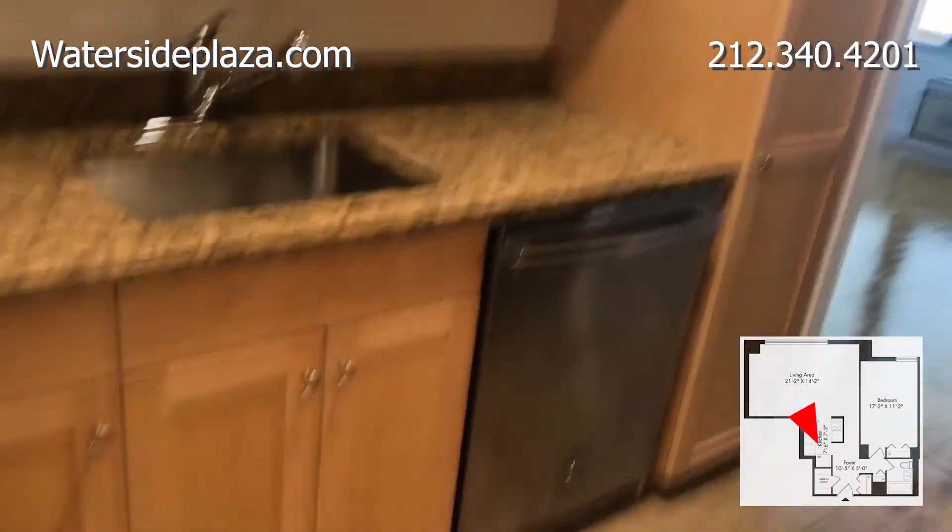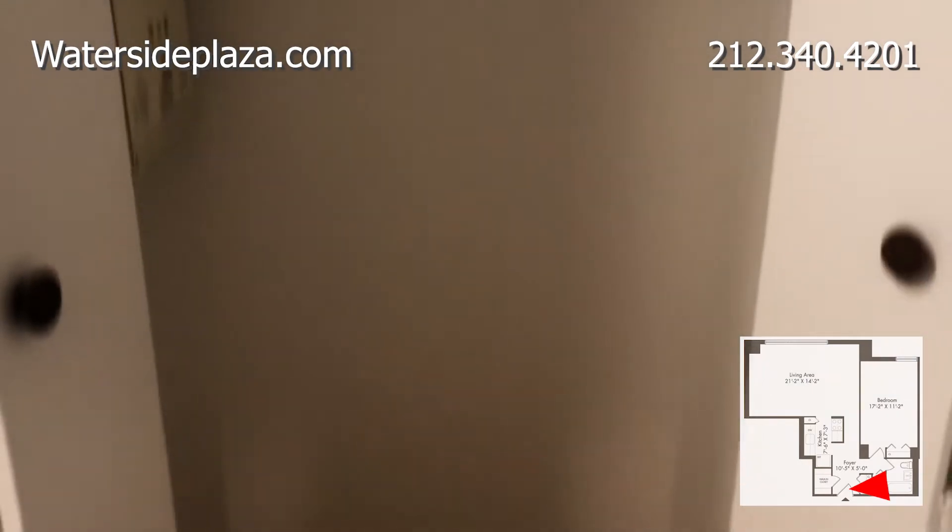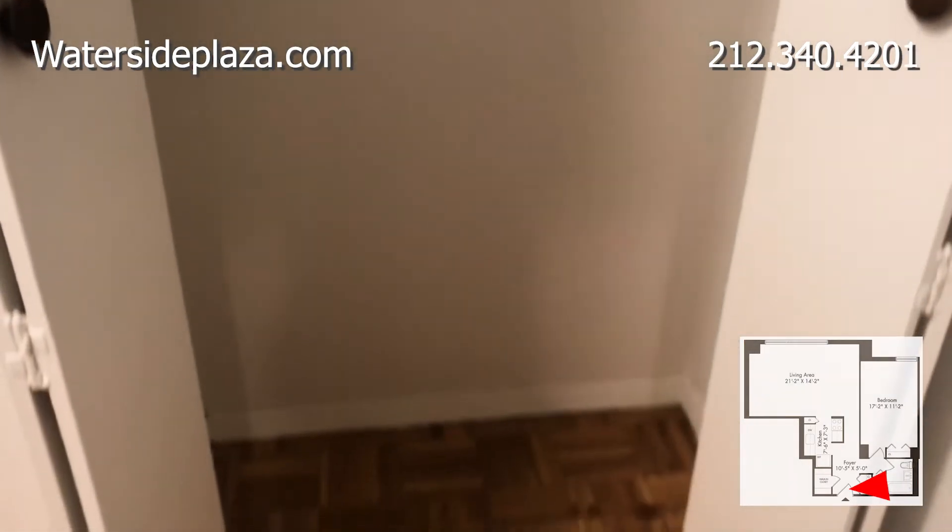Near the entrance, you'll find two storage options. There's this large closet, and this even larger one.